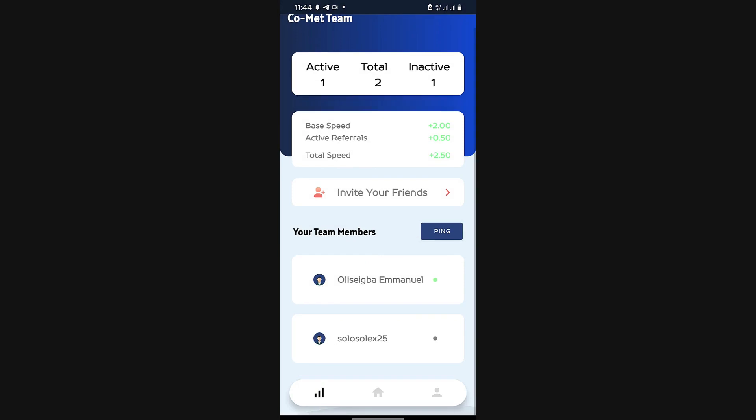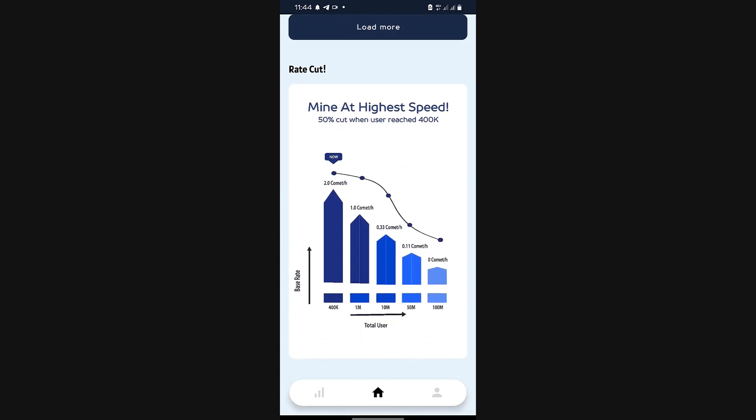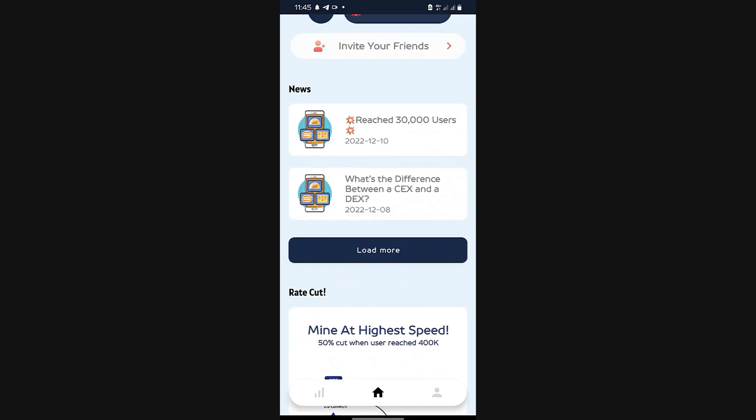This is my mining team. The Comet mining rate right now is 2.0. Once they reach one million users, they're going to halve it down to 1.0. After that, it's still a good rate until they reach ten million users, at which point they'll make it 0.3. The rate cut schedule is stated in the app.